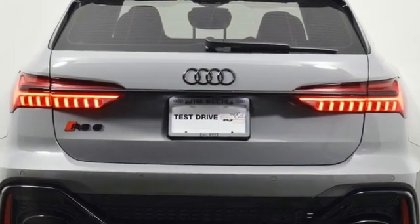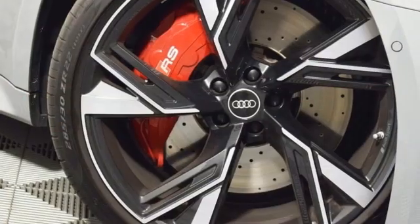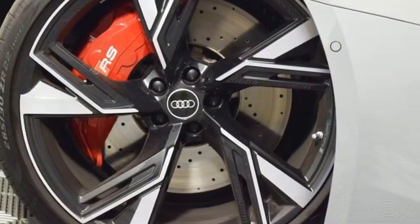Audi forges sophistication and performance into each iconic vehicle. You'll never know till you try. Test drive it today.